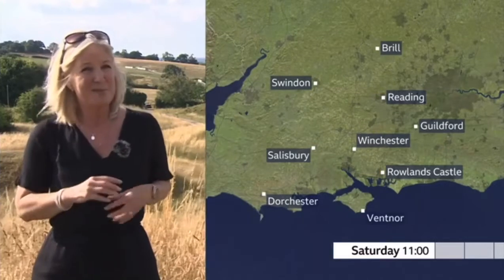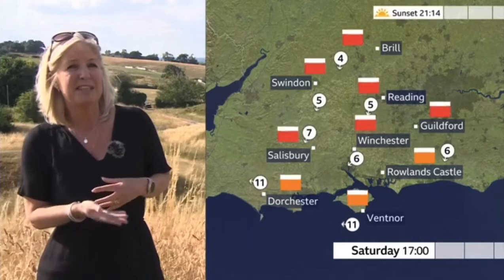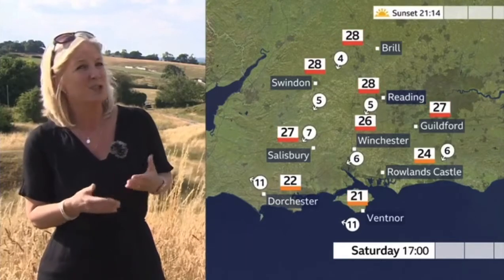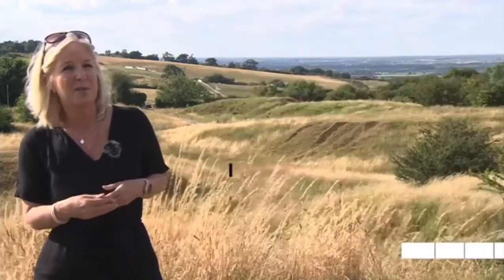We move into Saturday and then we're looking at a very different story, because the high pressure starts to slip away. Whilst we've got that sunshine, we're going to see the wind direction change — it'll be coming up from the south, bringing very warm air. 28 Celsius the top temperature for northern and eastern parts of the patch.